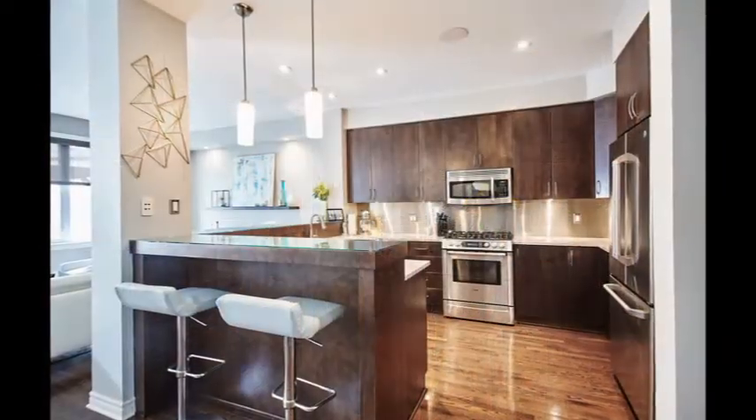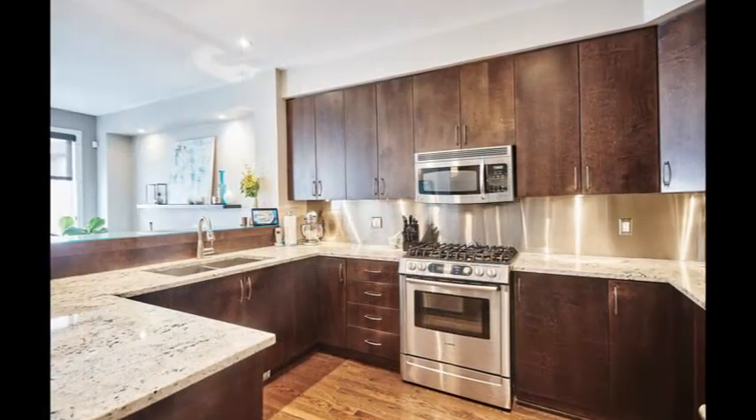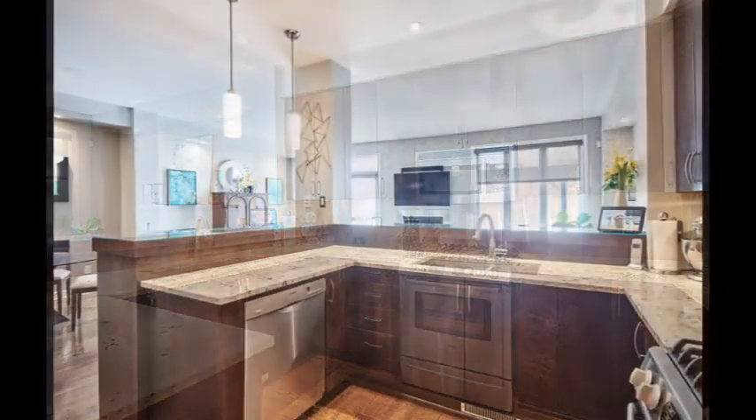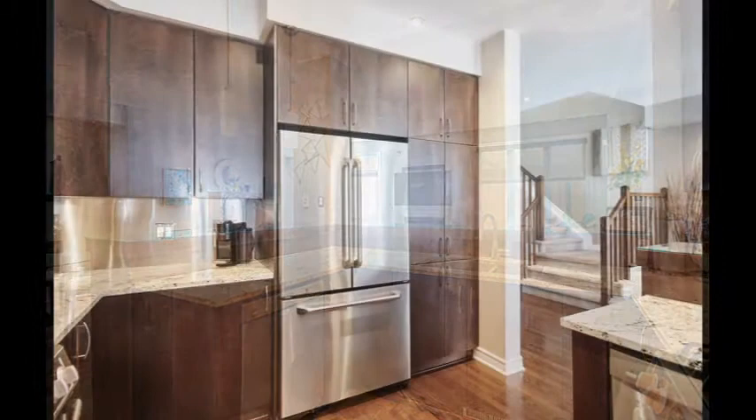Enjoy entertaining in a chef's gourmet kitchen with high-end stainless appliances including a gas range, granite countertops, and a custom unique breakfast bar with seating for at least five guests.